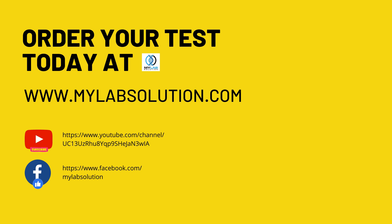For more information and test purchase, please visit our website at www.mylabsolution.com. If you like this video, please subscribe to our YouTube channel and like and follow our Facebook page.